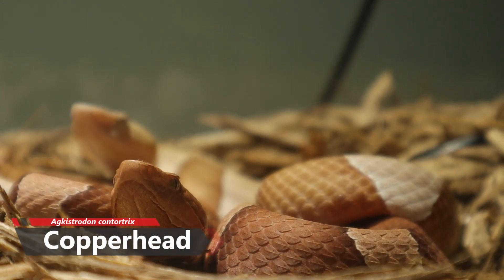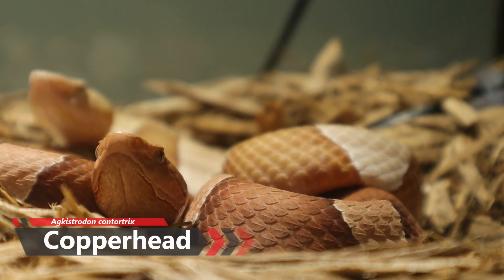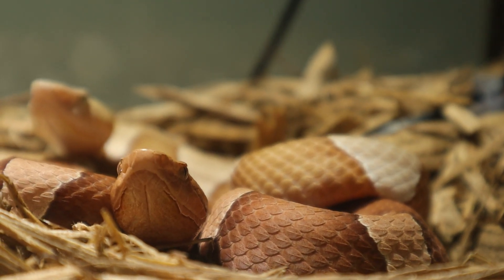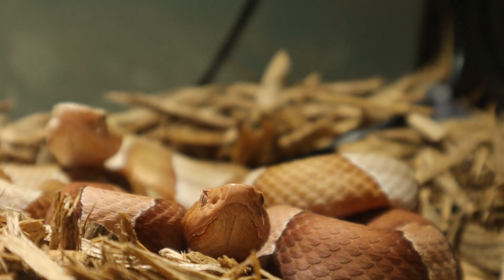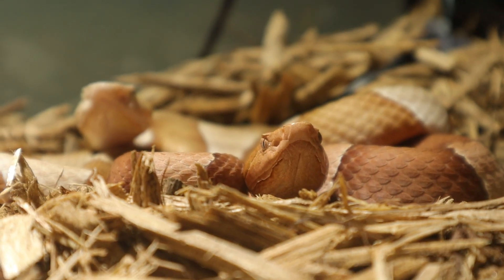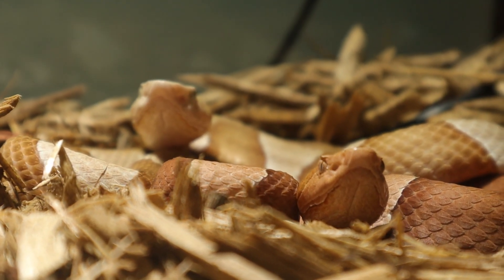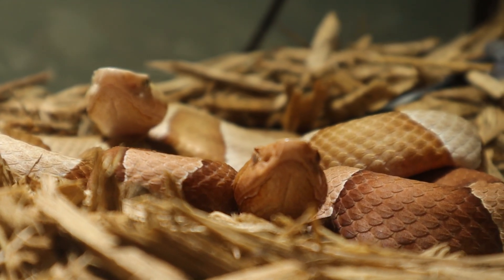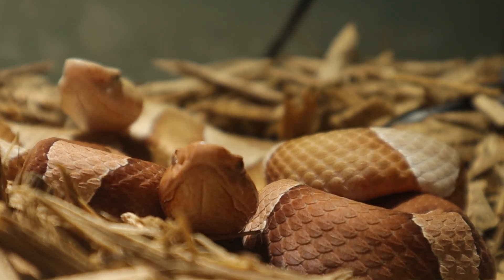Next up is the copperhead, which is Agkistrodon contortrix. The copperhead is also a pit viper with a few subspecies like the broad-banded, trans-pecos, northern, and southern copperheads. They range from around two to four feet, making them a little bit smaller and thinner-bodied compared to the water moccasin. The copperhead also has a more triangular-shaped head, but it's less triangular than the water moccasin, which definitely has a bigger triangular head — partly due to the size difference as well.